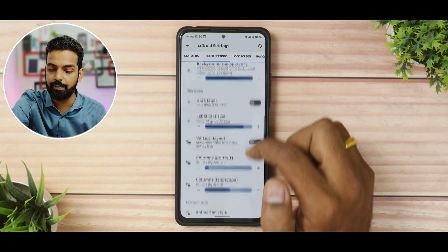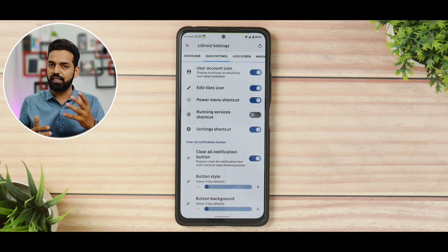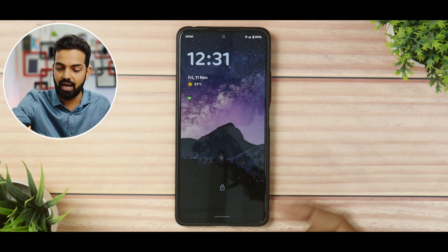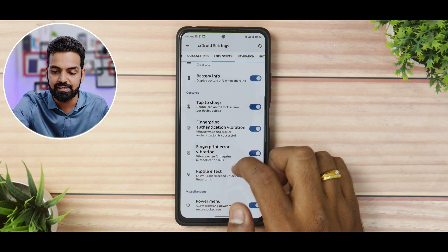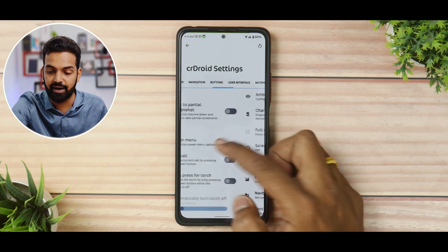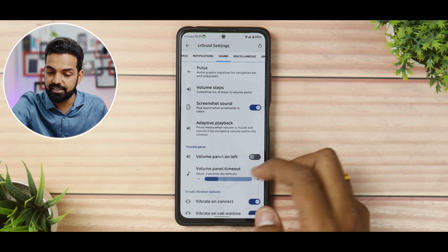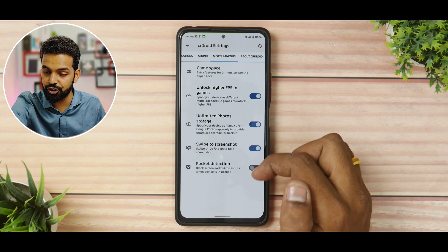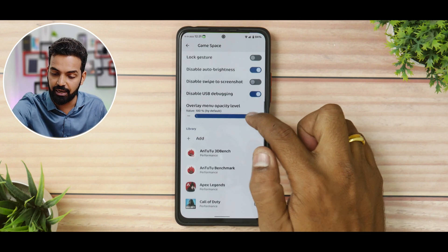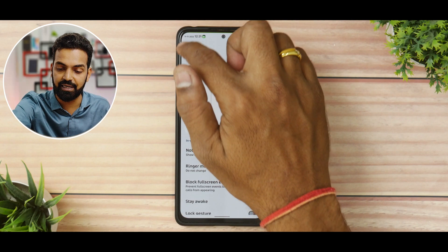Quick settings customization is available in a very elaborated manner — which is why a dedicated customization video would be worthwhile. Lock screen customization is present and looks pretty decent. Navigation customization including pixel animations is there, and buttons can be customized for partial screenshots. You can customize a ton of UI options, and notifications have heads-up, read ticker, and less boring heads-up. There is also extensive sound customization under miscellaneous, plus a dedicated Game Space with tons of gaming menu customizations. I've kept most benchmark apps and games in the Game Space section.